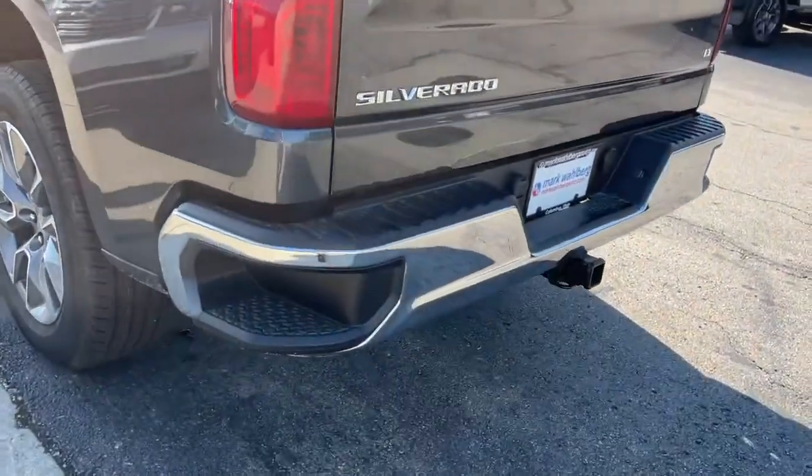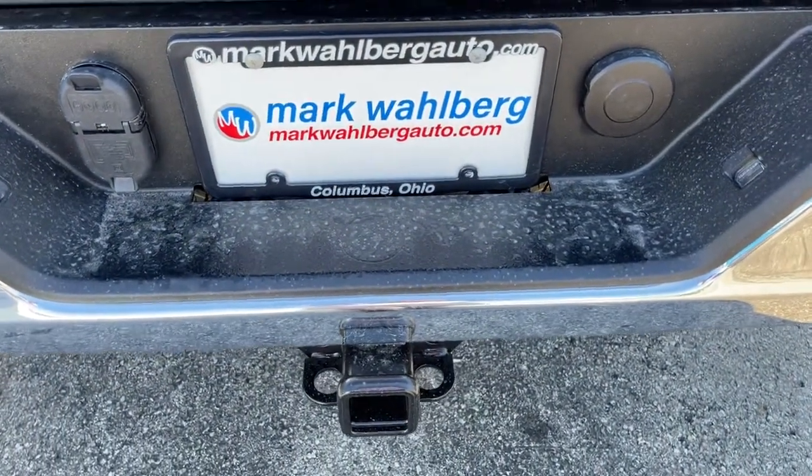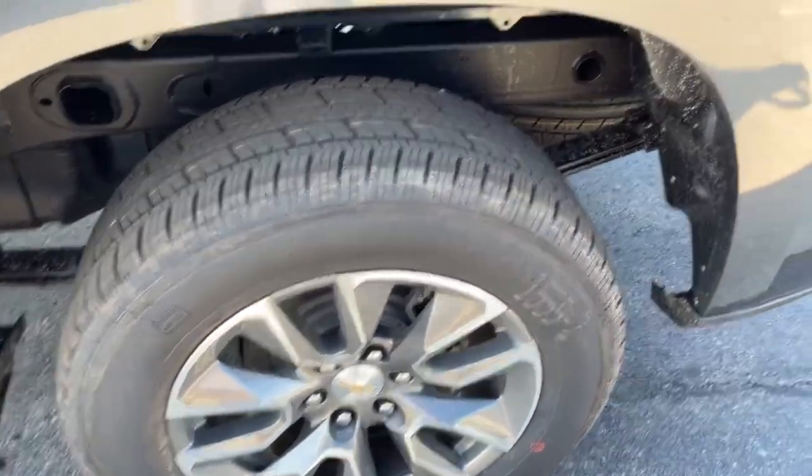These are just some of the great options this vehicle comes with: keyless entry, backup camera, remote engine start, satellite radio, four-wheel drive, keyless start, heated mirrors, power driver seat, heated front seat, rear AC.